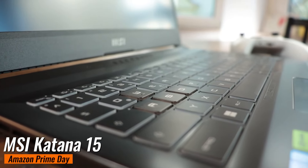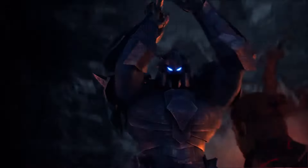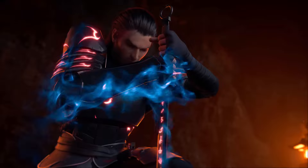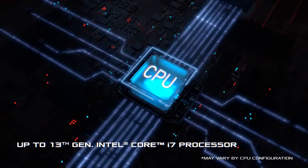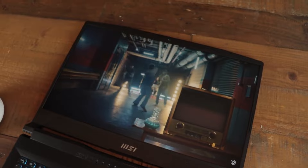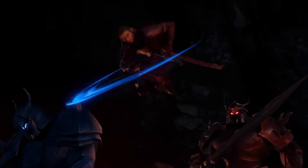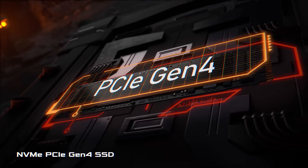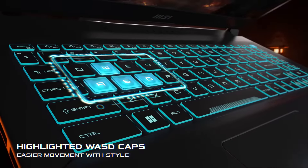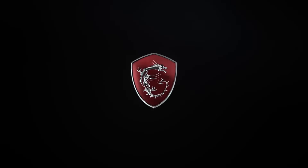MSI Katana 15. This laptop was $1,599, but now it's available for just $1,199 on Amazon — a fantastic $400 savings. The MSI Katana 15 is a powerhouse, featuring an RTX 4070 GPU, a Gen 13 Core i7 CPU, 16GB of RAM, and a FHD 1920x1080 screen with a blazing 144Hz refresh rate. The RTX 4070 GPU ensures you can run the latest games smoothly, and the 144Hz refresh rate provides a silky-smooth gaming experience. It's one of the best gaming laptops you can get at this price point.